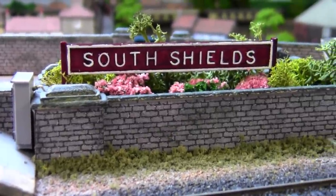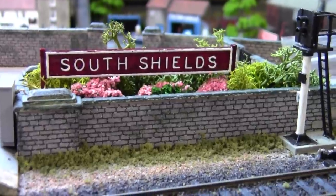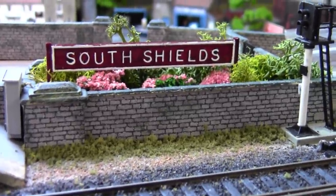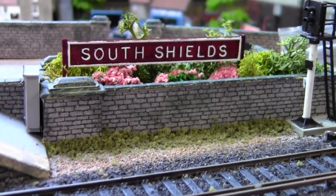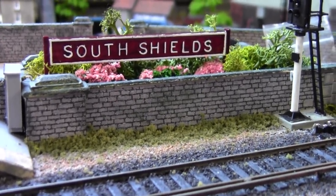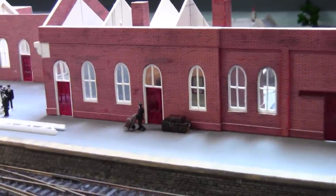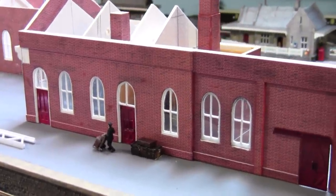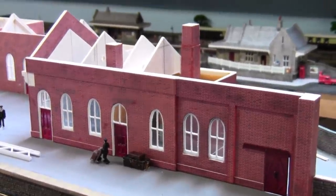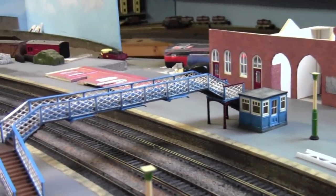Hello and welcome back to Tony Northeastern for another episode of building the station South Shields. As you can see, we have the name board up now. Can you guess where it is on the layout? It's right next door to the Jensen luggage room, and what we're going to be looking at this time is a replica of this building at the other end of the station to make it complete.